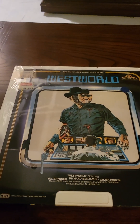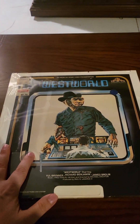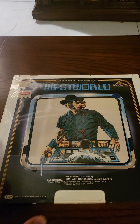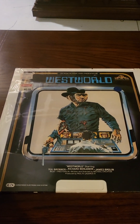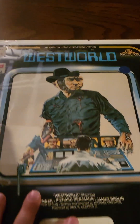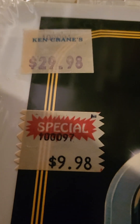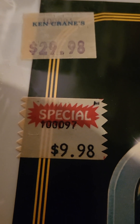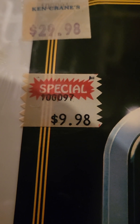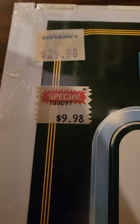Hello and welcome to another edition of opening a sealed CED. This time we have the sci-fi classic Westworld. Check this out — in the corner, Ken Crane's $29.98, but today there's a special for $9.98. I'm assuming that this sat on a shelf for a very long time and nobody wanted it.